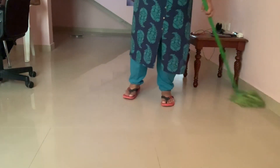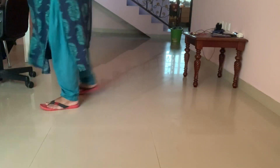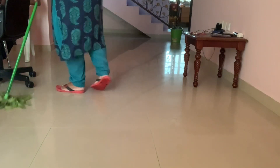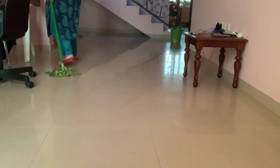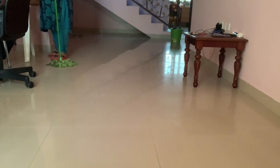I will show you a cleaning video. We have to clean it up. If we clean it up, we will clean it up. Then we will do the cleaning. If you can do anything, you can do anything.